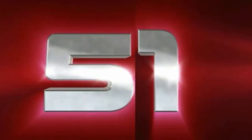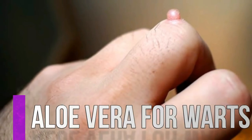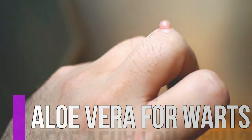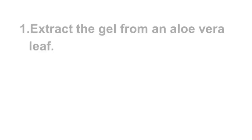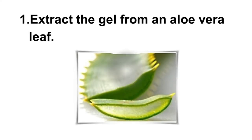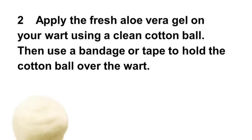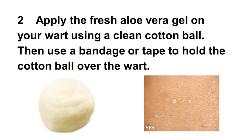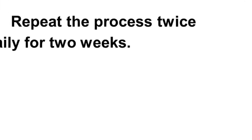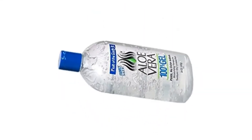Number fifty-one, aloe vera for warts. Aloe vera is known for its anti-inflammatory properties that can be very effective in treating warts. Extract the gel from an aloe vera leaf and apply the fresh aloe vera gel on your wart using a clean cotton ball. Then use a bandage or tape to hold the cotton ball over the wart. Repeat this process twice daily for two weeks. If you do not have an aloe vera plant at home, you can buy aloe vera gel at your drugstore and just rub it on the wart several times a day.